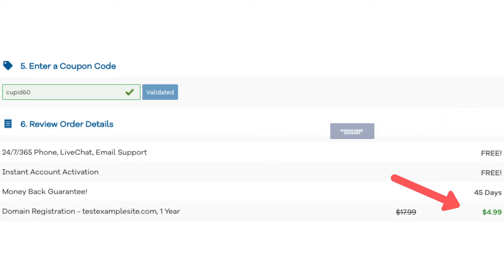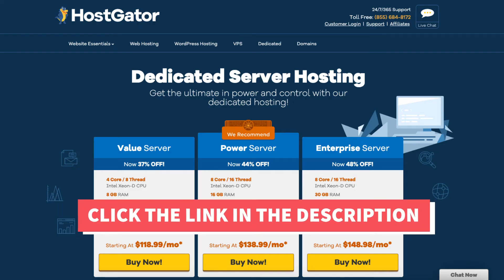A little disclosure — the link is an affiliate link, meaning I'll receive a commission from Hostgator at no extra cost to you. Plus you'll get an awesome Hostgator discount.